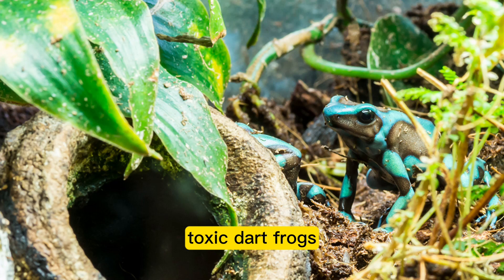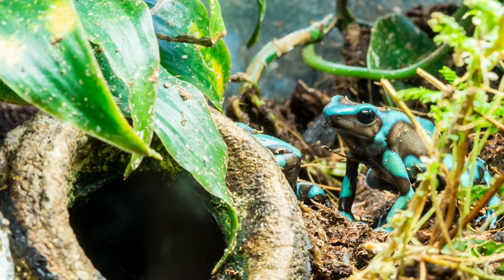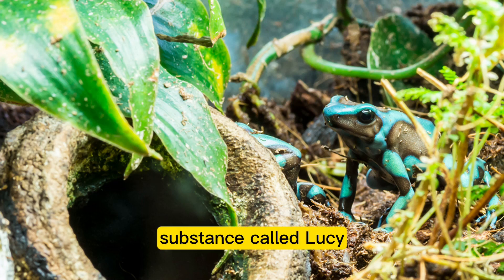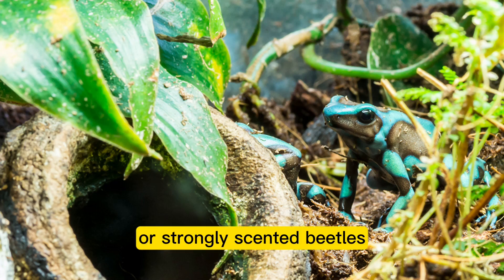Poison dart frogs shouldn't eat fireflies, as they are toxic due to a substance called lucibufagins. Some species of beetles are suitable for poison dart frog diets, while others should be avoided — particularly brightly colored or strongly scented beetles, as they are often harmful.